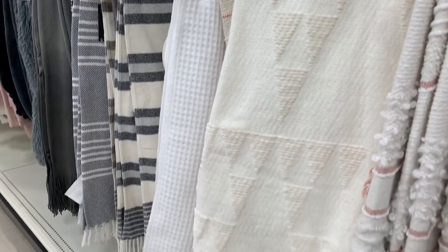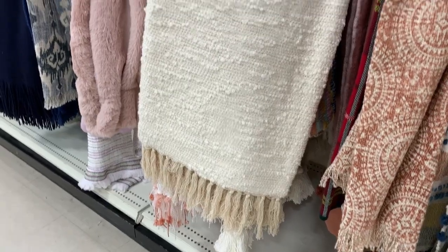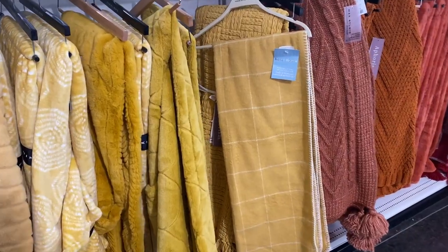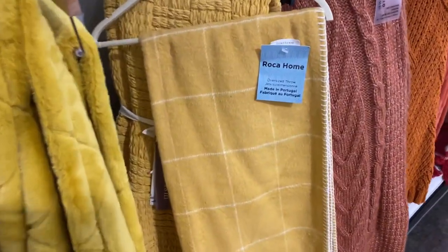If you want your sofa to look and feel extra cozy this holiday season try adding a new blanket. This is also a great opportunity to add some color to your space because these are easy items to swap out seasonally.